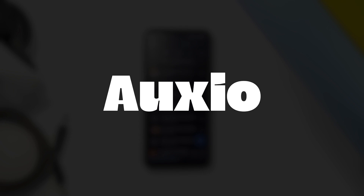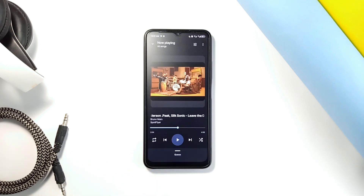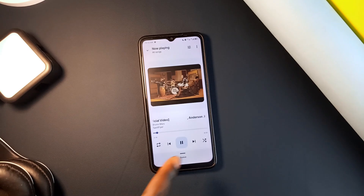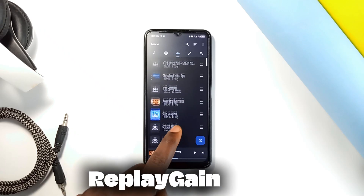Oxio is a free and open source offline music player application that focuses on delivering a smooth and enjoyable experience. It has a modern design that follows the latest material design guidelines, making it look and feel fresh on your Android device. The app handles your music library with great detail, including features like disc numbers and multiple artists, and supports a wide range of file formats.